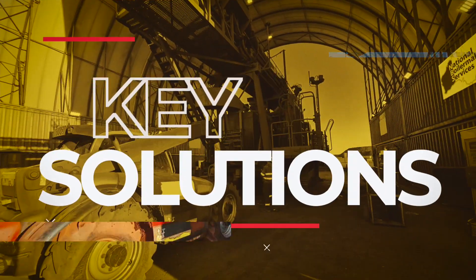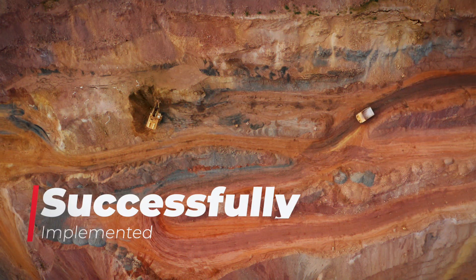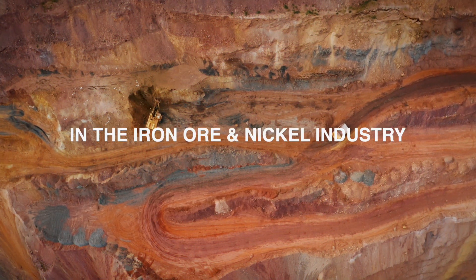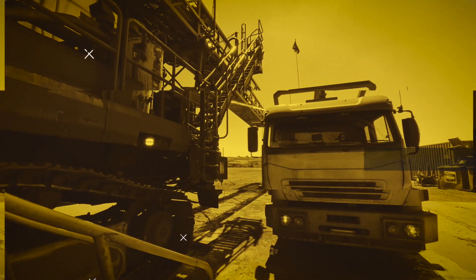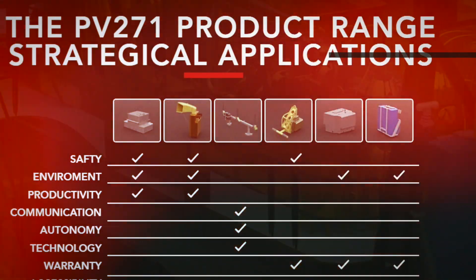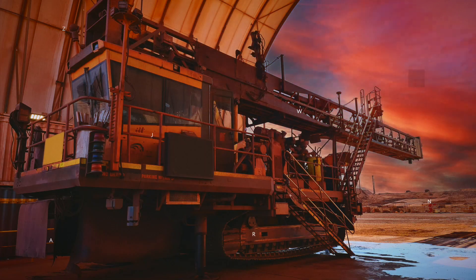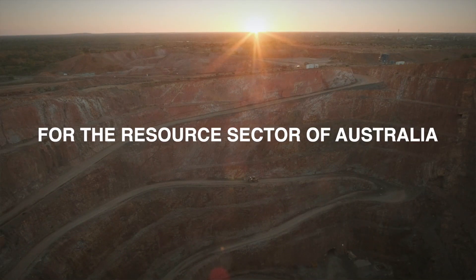Our key solutions for the Pit Viper 270 drills have been successfully implemented on more than 50 machines in the iron ore and recently nickel industry in Australia. Upgrade your Pit Viper 270 fleet with NBS now and start experiencing immediate and quantifiable downtime reductions in your drill and blast operations. NBS — partnered innovative solutions for the resource sector of Australia.